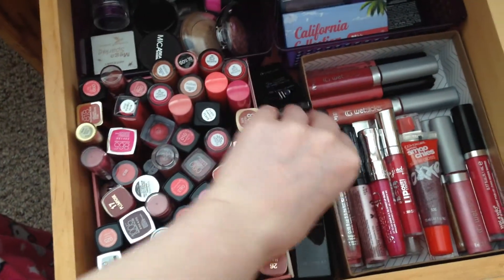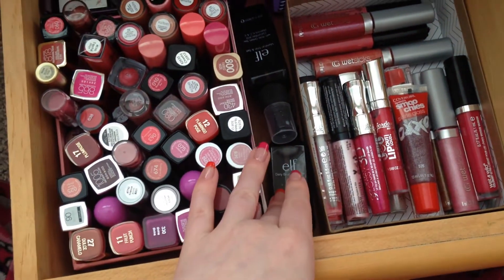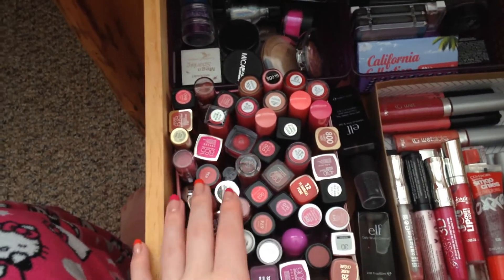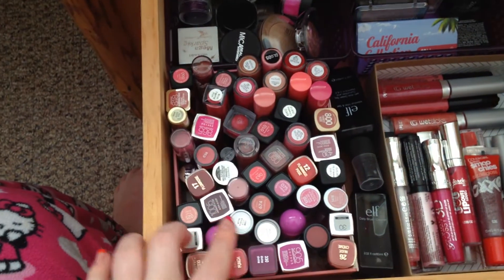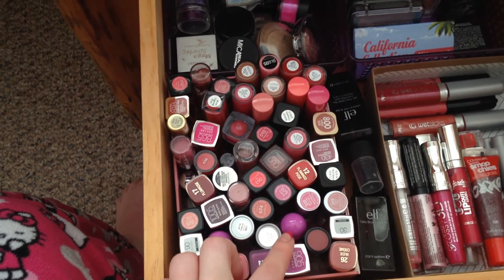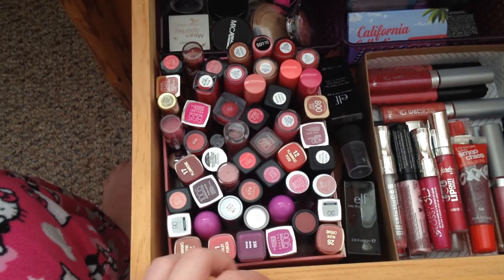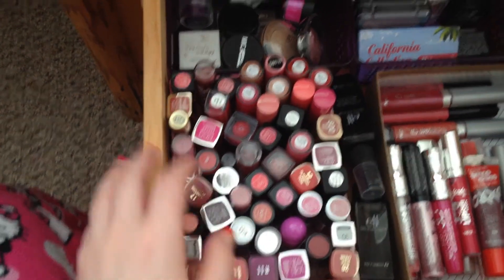In the middle of that drawer I have two ELF products: the Makeup Mist and Set, and the Daily Brush Cleaner. Then I have all of my lipsticks plus some gloss-sized ones: NYX Butter Gloss, Maybelline, CoverGirl, Revlon, a couple of Lime Crime ones, Milani, ELF, Almay, a Mary Kay one, and a Benefit one — pretty much a little bit of everything.